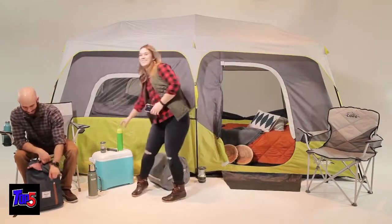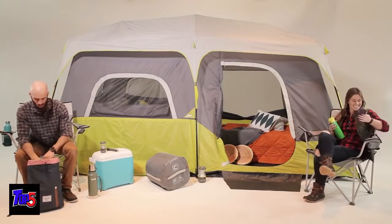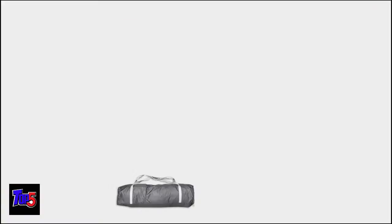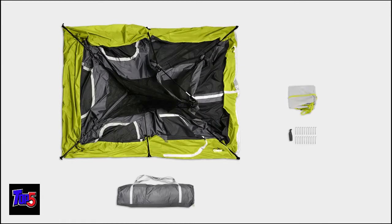Here at CORE, we strive to make camping more comfortable and less complicated. That's why we designed our 9-person instant cabin tent. To set up the tent, remove the contents from the carry bag and lay the tent flat on the ground. You will notice that all of the poles you need are already attached to the tent and connected by three hubs across the ceiling.